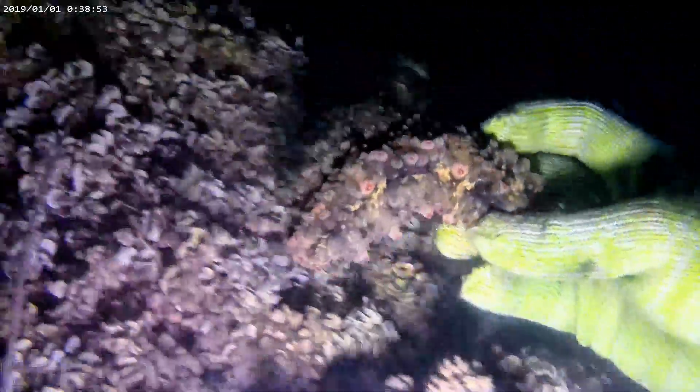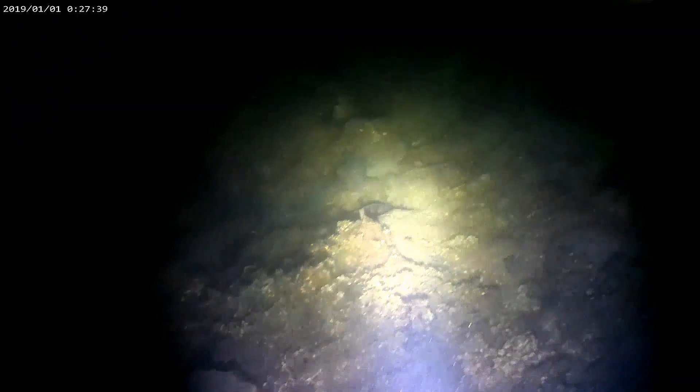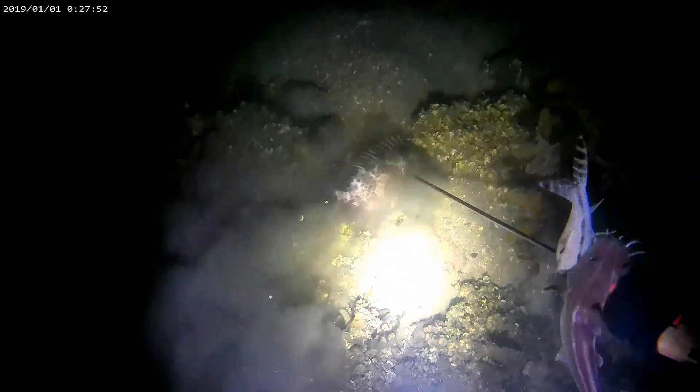At dito mga lods, isang sea cucumber o balat hanginan. Masarap rin sana ito pero wala naman tayong lalagyan kasi nalulusaw yan, kaya iniwan muna natin. At dito mga lods, isang samaran o kitong. Tumakas pa nga pero hindi na siya nakawala. Sinunod natin at ayun — sapball yung samaran mga idol.